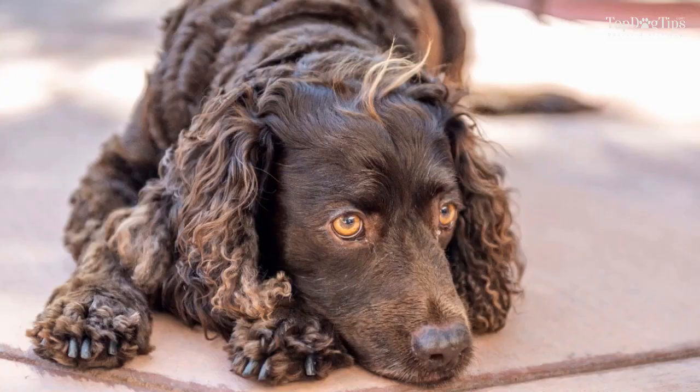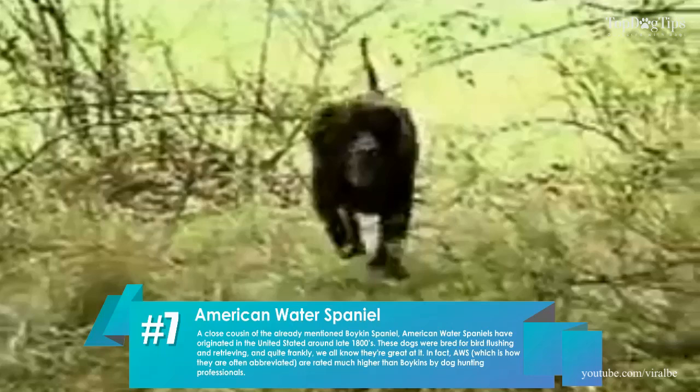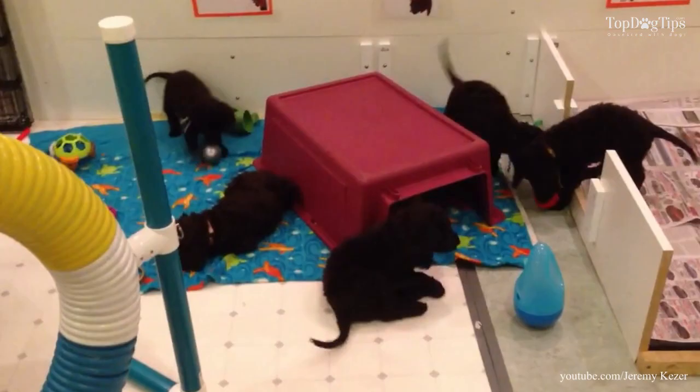7. American Water Spaniel. A close cousin of the already mentioned Boykin Spaniel, American Water Spaniels originated in the United States around the late 1800s. These dogs were bred for bird flushing and retrieving, and they are well known for being great at it.